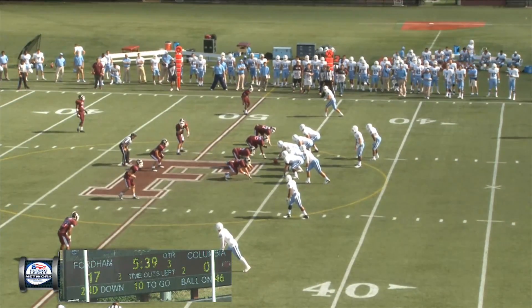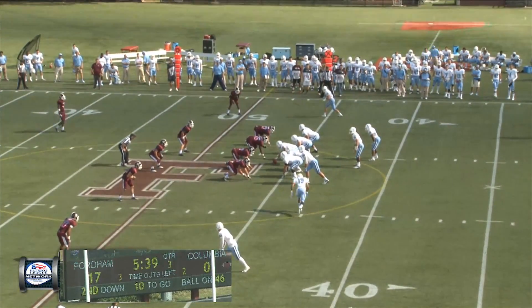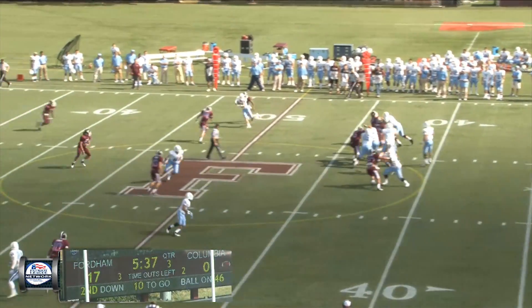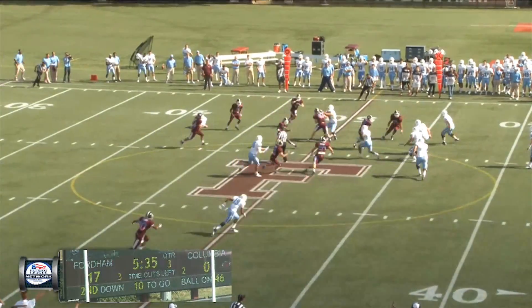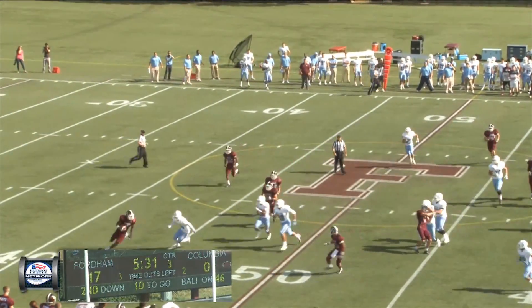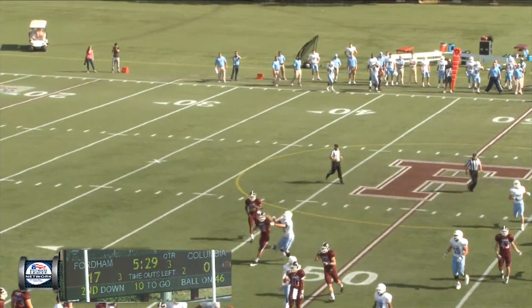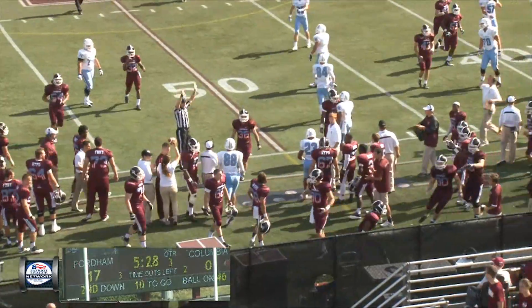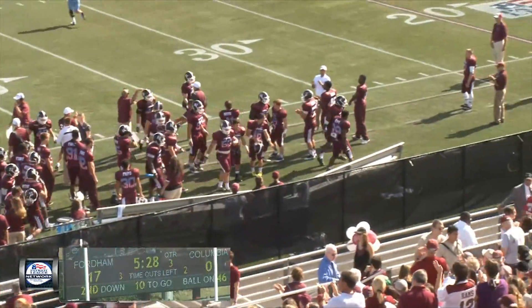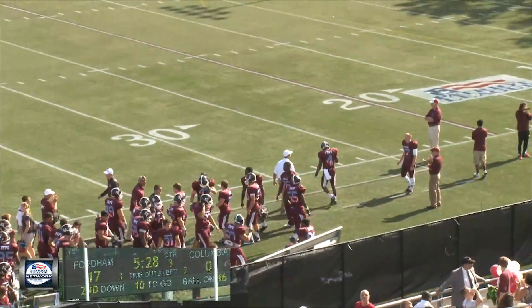Nottingham in the gun, three receiver set — one short side right, two to the left. Man in motion left to right is Hollis. Now he motions back to the left slot. Throw quick, right side, popped into the air — intercepted. Out across midfield is LeVon Williams. Cuts back to his own 45. Now cuts into the near sideline at the 47-yard line of Fordham. LeVon Williams — another interception. And the Rams get the ball back.